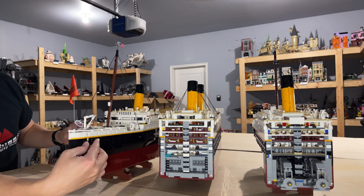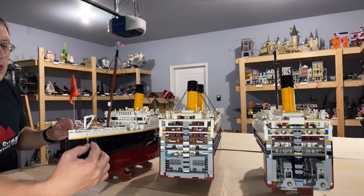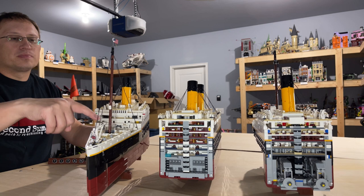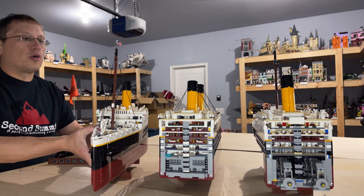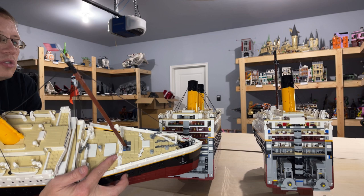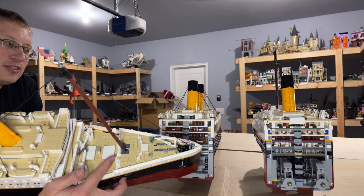What's really well done with the anchors is that in other sets these same pieces are used as hot dogs — good parts usage. They are connected to chains that actually run up onto the deck. On the deck itself it has cargo cranes along with openings that allow for lowering cargo down into storage rooms. The pieces used for the ladders going up and off the deck are basically vents in Star Wars sets — it shows how well LEGO does with parts usage.